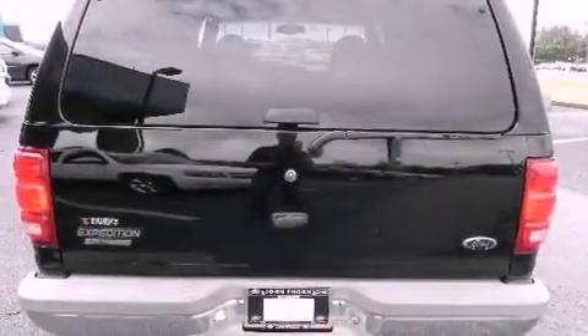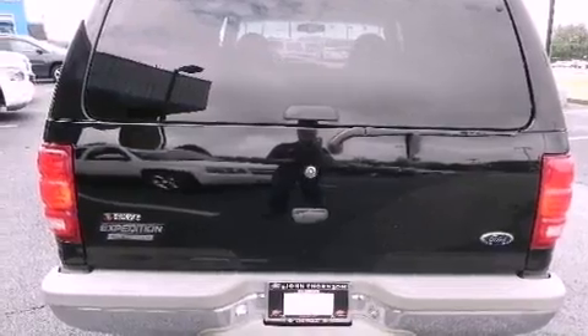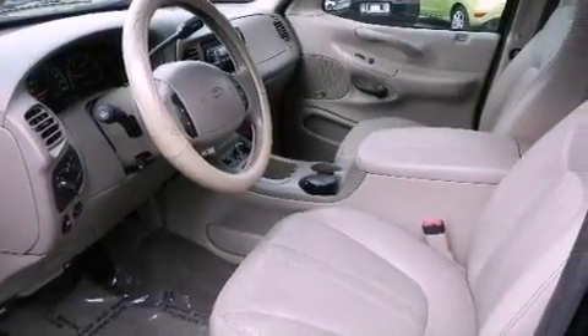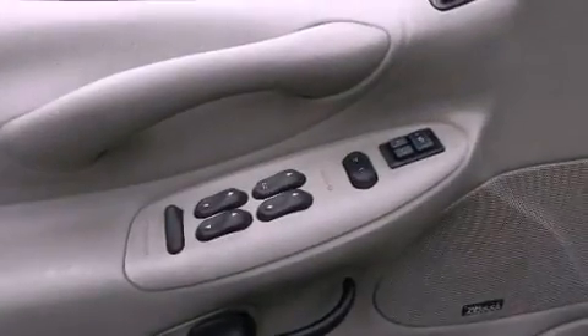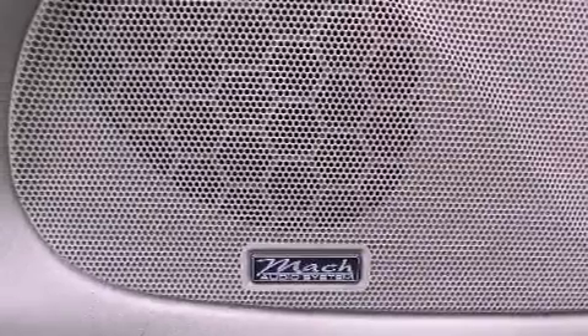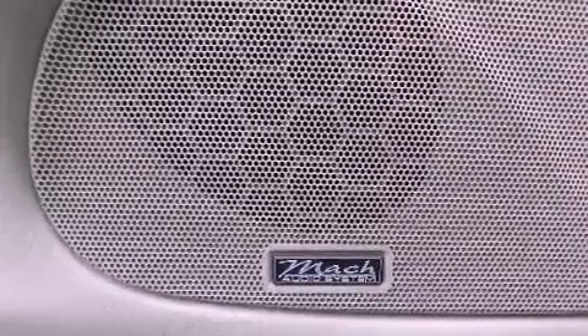Features include adjustable driver pedals, memory settings for the driver's seat positions so you can recall your favorite position with the push of one button, cruise control, leather seats, running boards, a passenger side vanity mirror, the SecureLock anti-theft system, an anti-lock braking system, a power driver's seat, and chrome wheels.